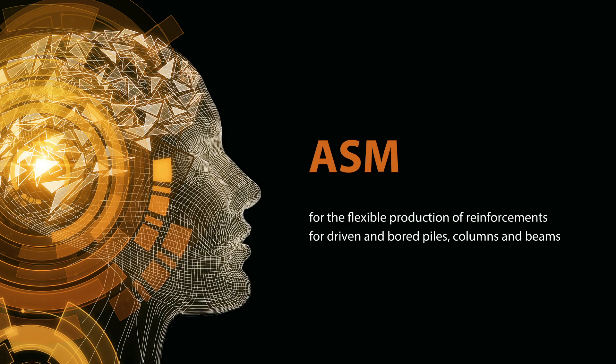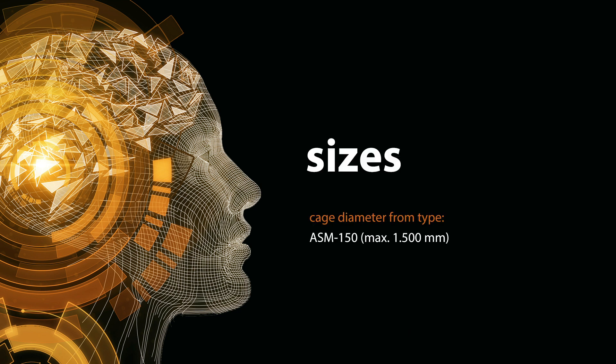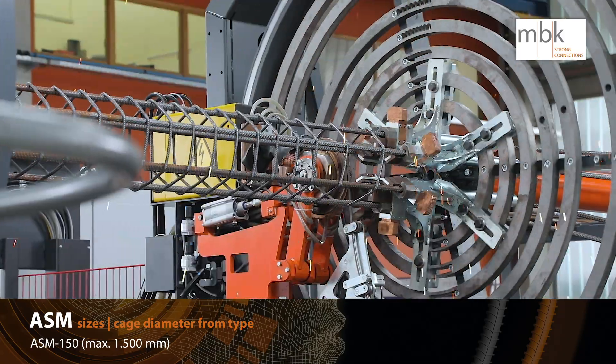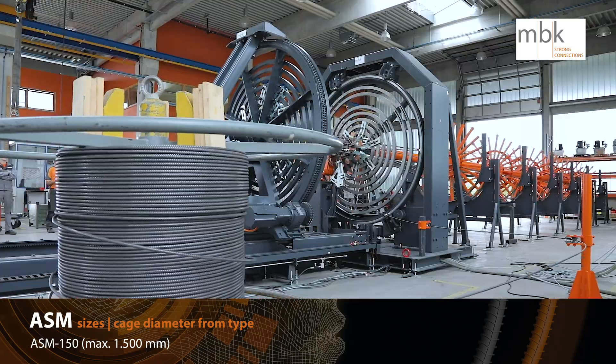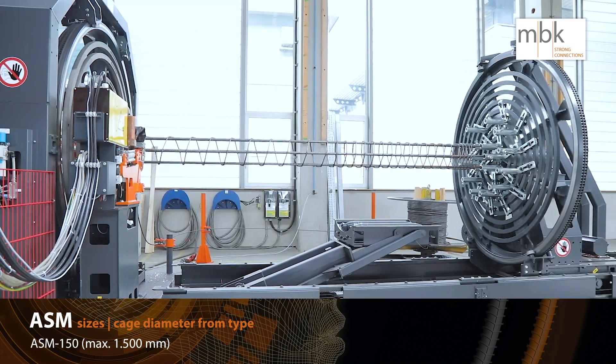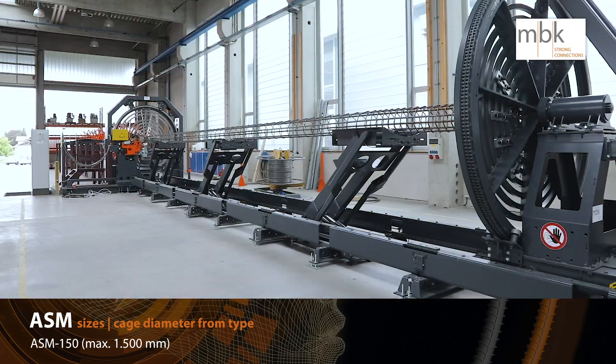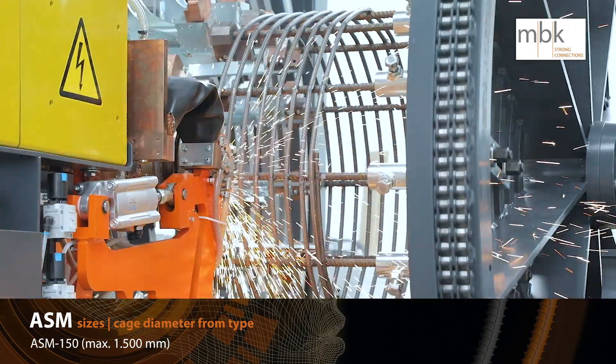The ASM can flexibly produce reinforcements for driven and bored piles, columns and beams. Different longitudinal wires can be used. Cage diameters up to 2,100 mm are possible. ASM 150 up to 1,500 mm diameter, ASM 210 up to 2,100 mm diameter.